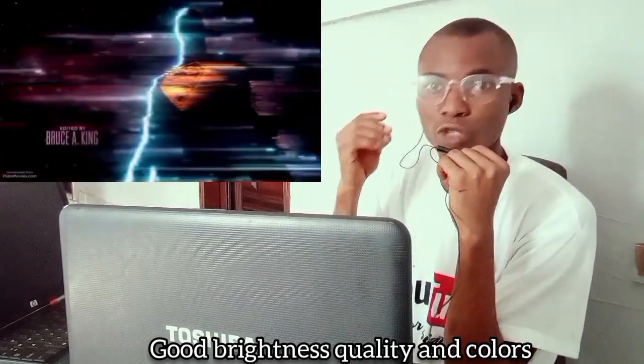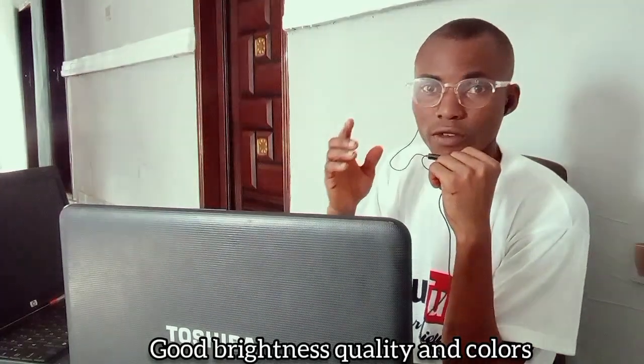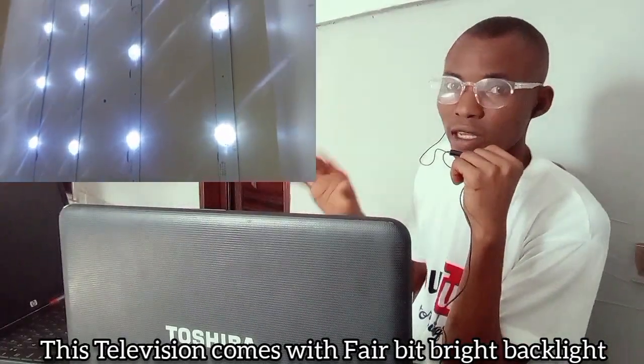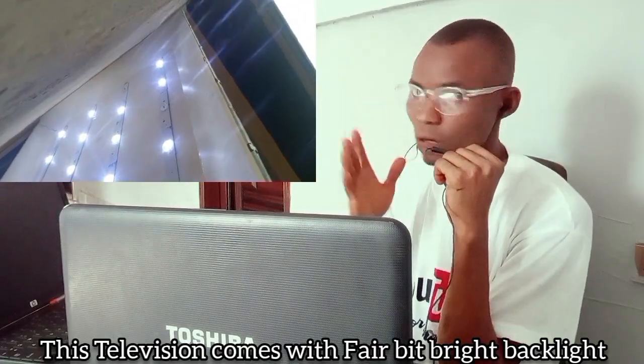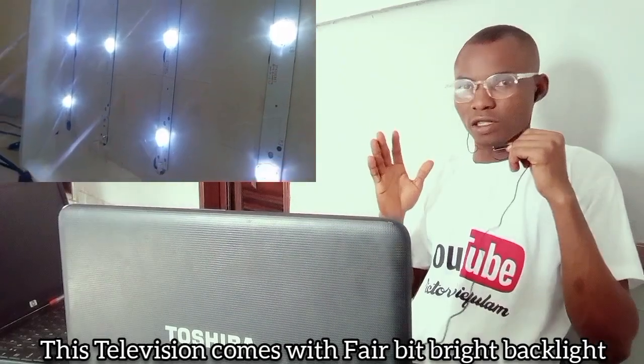Let's talk about the backlights of this TV. This TV has very good backlights. If you're looking for something that you can feel relaxed watching, this TV's got you covered.